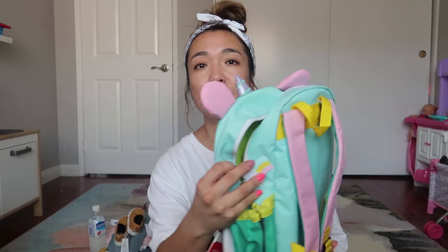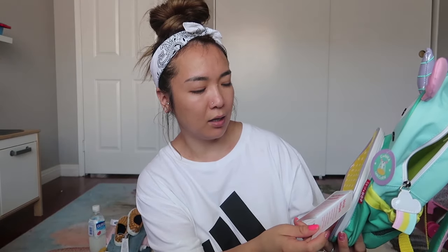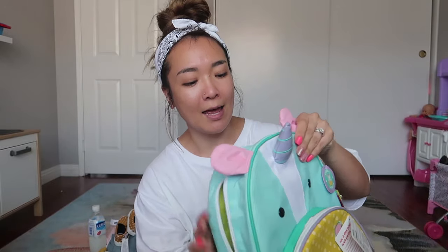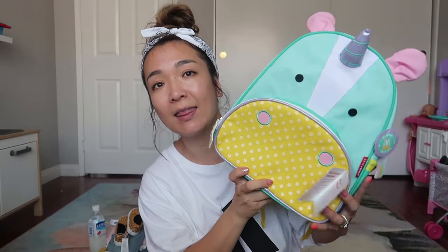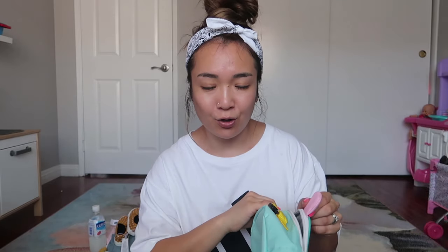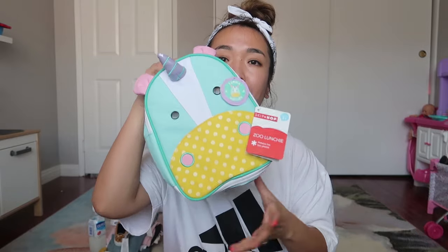I'm going to start with her backpack and lunchbox. I didn't know she didn't need a backpack — her school requires her to just hold a folder — but I got her this unicorn backpack from Skip Hop. I saw it when she was little and couldn't wait to get it. It's the perfect size, really light, and really cute. It also comes with a matching unicorn lunch bag. Sophie's been obsessed with unicorns and rainbows, so we went with the unicorn set.